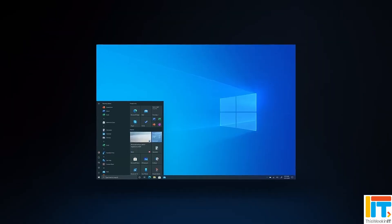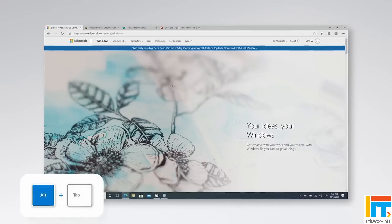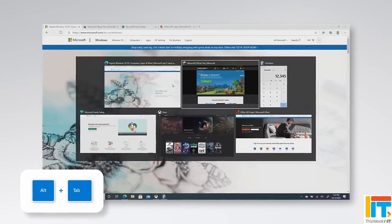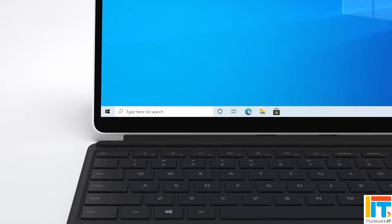This Week in IT. I look at the recently announced pricing for extended security updates on Windows 10 for after it reaches end of support in October 2025. Plus, I look at the different ways that you can get the updates and what it means for your organisation. Stay tuned to find out more.